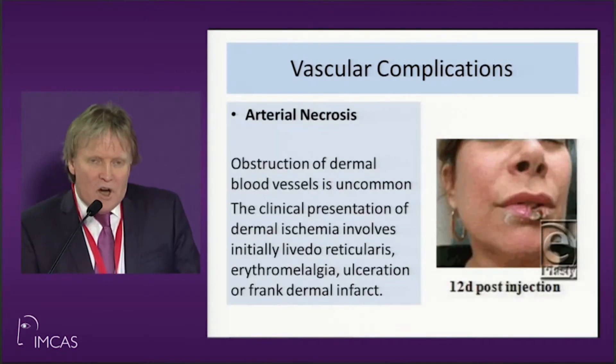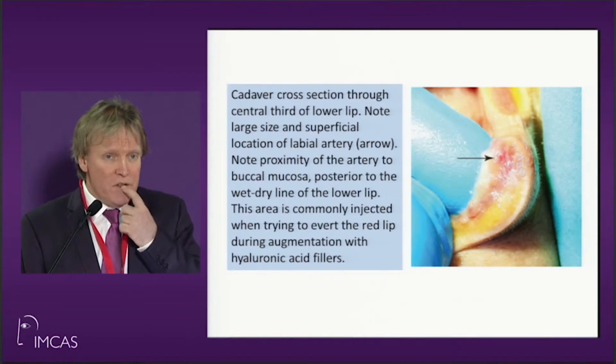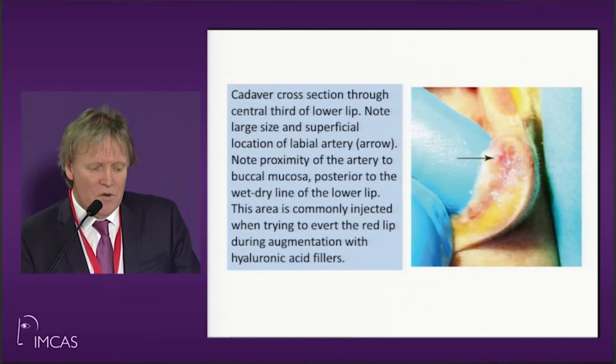This is arterial necrosis — it can happen quite easily. The labial artery runs on the posterior margin of the wet-dry border superficially, and if you hit that, that's what you're going to get. So you need to be well aware of that.